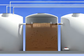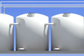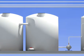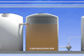Gravity ushers the effluent from the settling tank into the flow equalization tank through an inlet screen, which catches any unwanted solids. This tank acts as a holding area and prevents any fluid imbalances in the system.